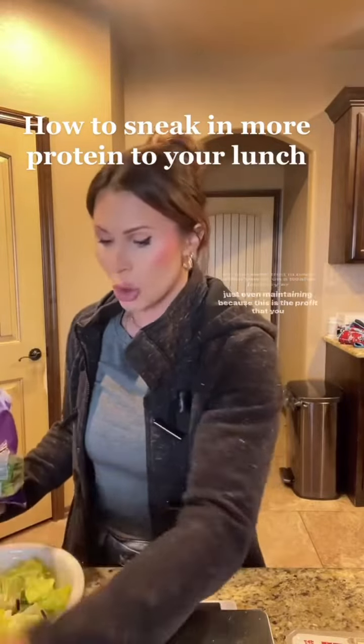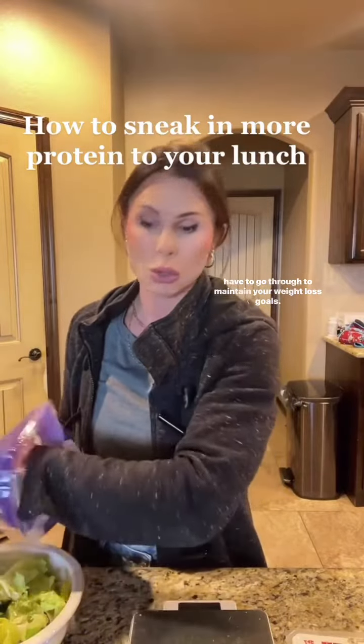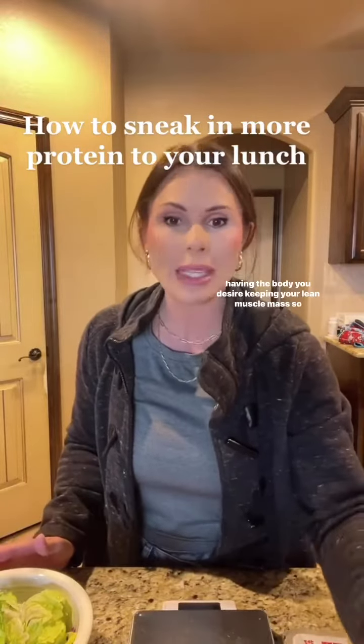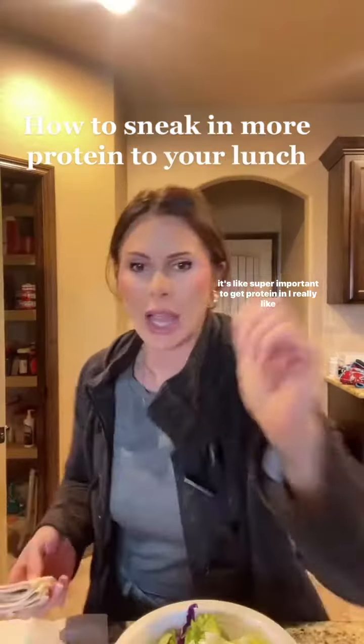Keep that in mind when you're on a health journey or even just maintaining, because this is the process you have to go through to maintain your weight loss goals. You still need to get at least 0.8 to one gram per pound of body weight in protein for maintenance — to have the body you desire and keep your lean muscle mass. It's super important to get your protein in.